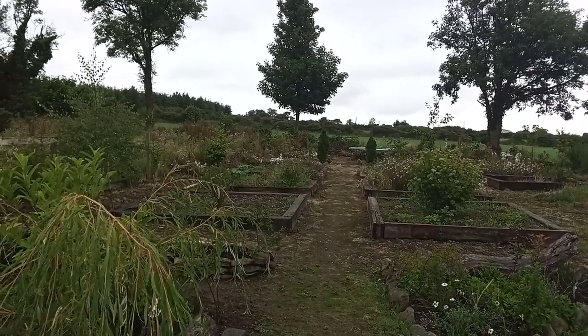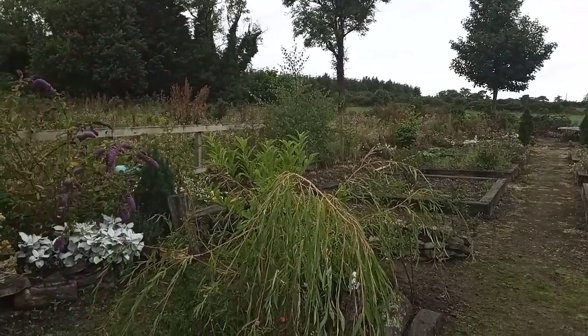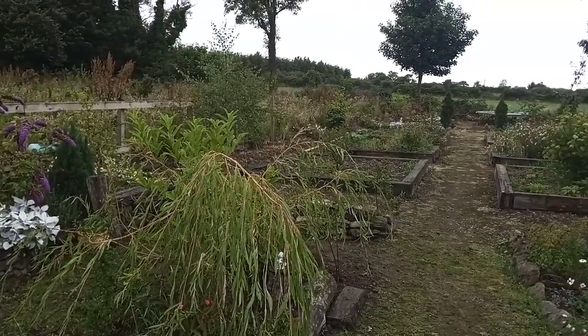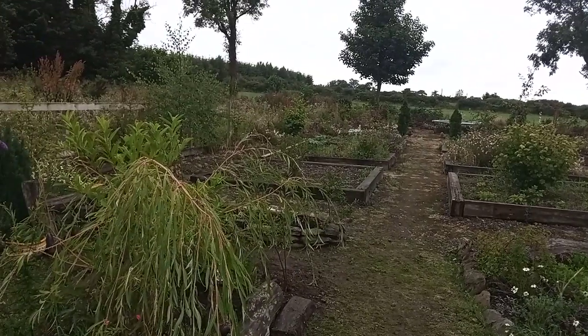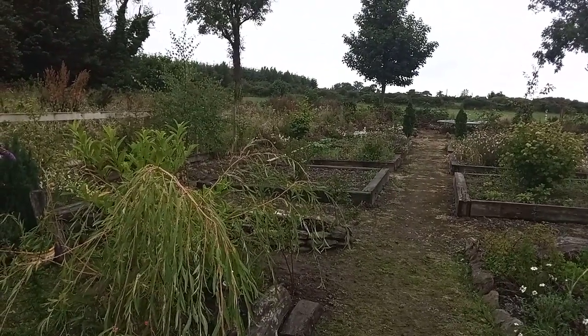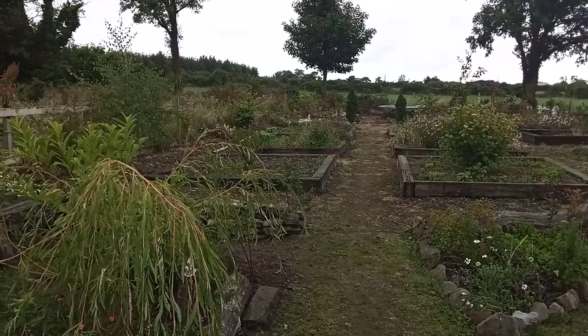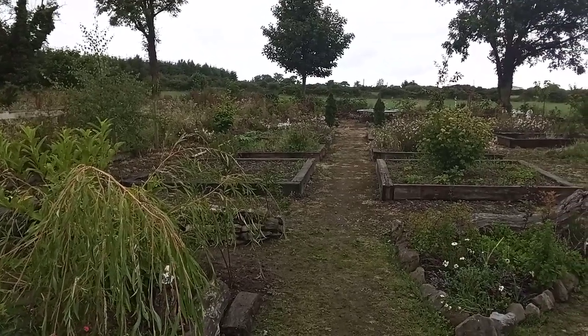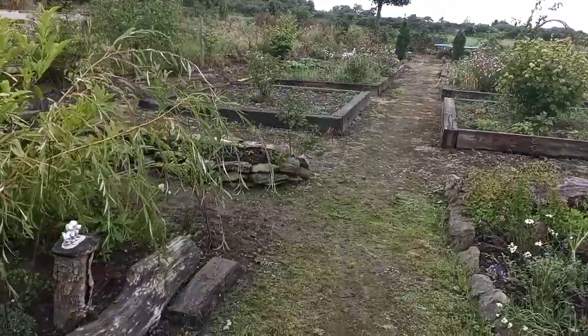If you watched my previous video from a couple of hours ago, you would have seen me give this area over here to the left a complete makeover by creating a new rock raised garden bed. In that video I did mention I might make a few further changes by extending the raised garden bed, and I have done that just a few minutes ago. So I'm going to give you a quick tour so you can see the final results.